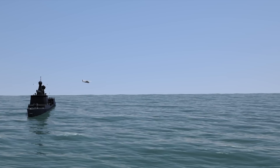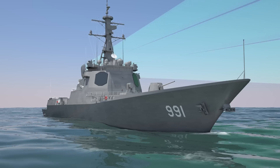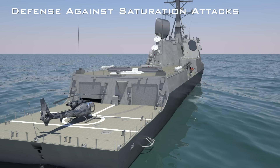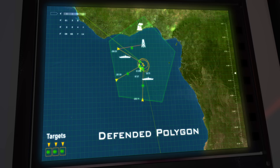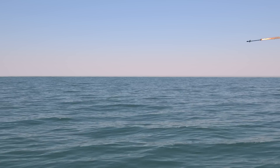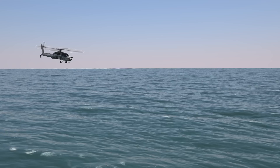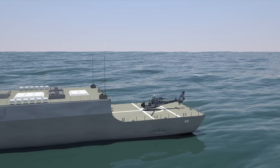Sea Dome effectively counters aircraft and air-to-surface anti-ship missiles. The system offers comprehensive defense against saturation attacks of various threats, including low-flying aircraft and unmanned aerial vehicles. The system is also effective against submarine-launched anti-ship missiles.